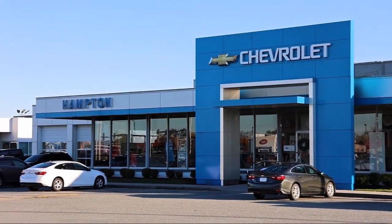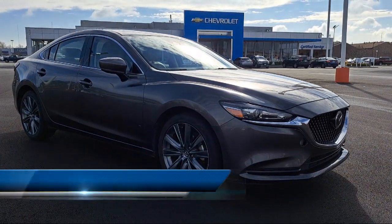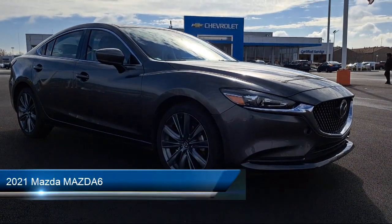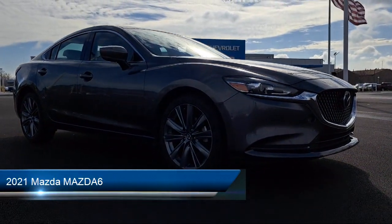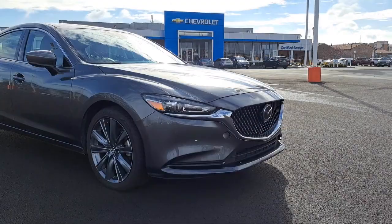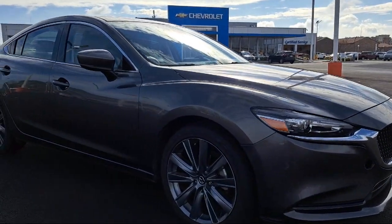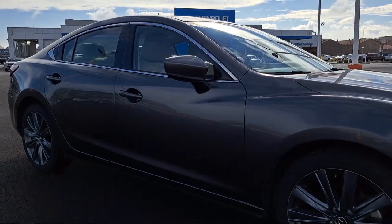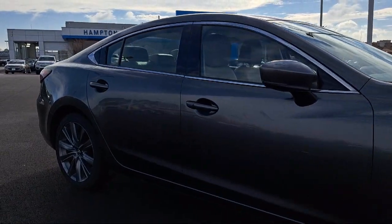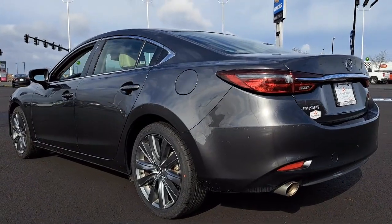Welcome to First Team Hampton Chevrolet, and here's a look at one of our great vehicles for sale. It comes equipped with smart device integration, cross traffic alert, lane keep assist, a four cylinder engine, auto leveling headlights, rain sensitive windshield wipers, Apple CarPlay, blind spot monitor, MP3 player, leather wrapped steering wheel, and has less than 45,000 miles on the odometer.